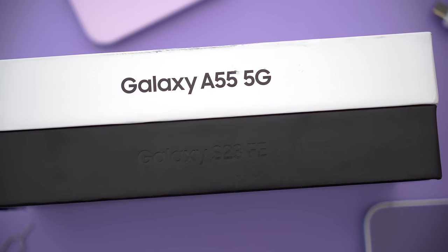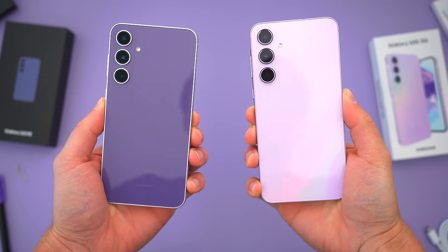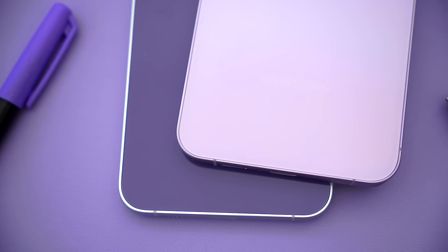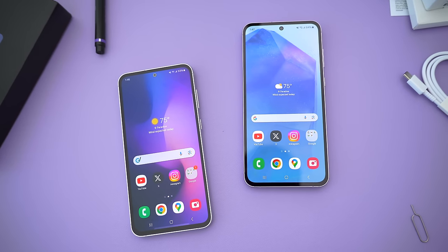But what do you guys think about these two phones? Which would you prefer? Was there something important I maybe missed? Let me know in the comments down below — I'd love to hear your thoughts. Hopefully you guys did enjoy this video. Be sure to follow TechDaily on Twitter and subscribe to the TechDaily YouTube channel if you haven't already, and I'll see you guys later.